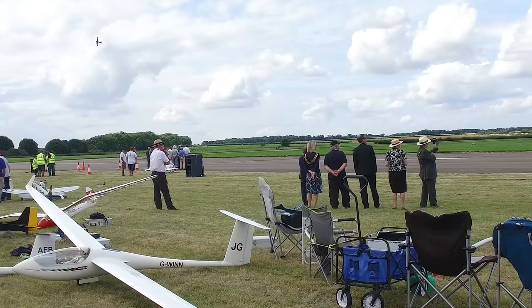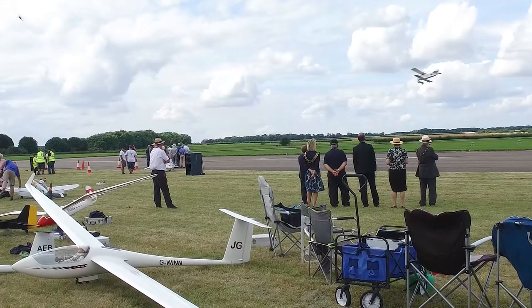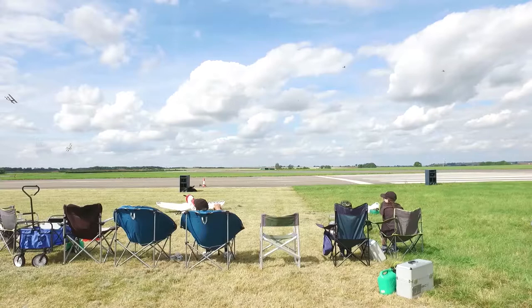The wind is picking up just a tad bit at the moment. How do you feel out there? Yeah, it's a little bit of a breeze.